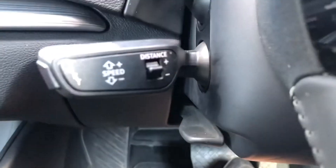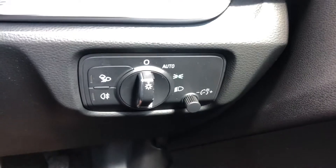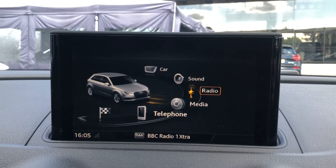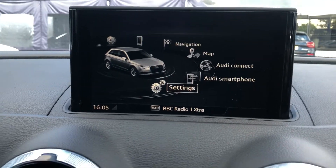This vehicle comes with cruise control, perfect for longer motorway drives, as well as automatic headlights. The multimedia interface display allows you to access radio stations, media devices, your connected phone, sat-nav, and other driver information and settings.